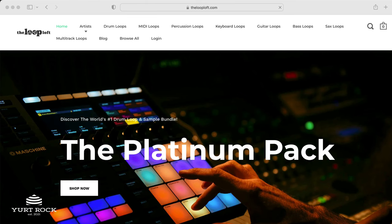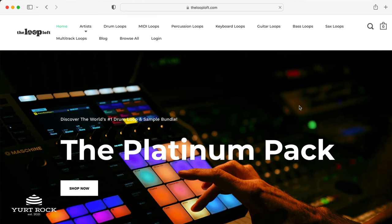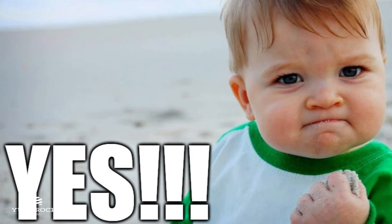I first met Butch about 8 years ago, after he purchased some products from my previous company, The Loop Loft. I saw his name on the order list one day and was amazed to see one of my favorite producers buying my own drum packs. I sent Butch a follow-up email to say thanks, and a friendly email exchange followed.